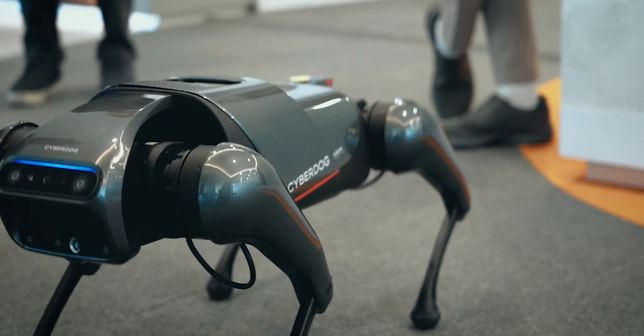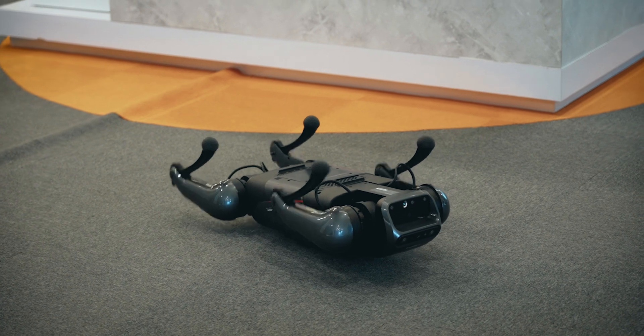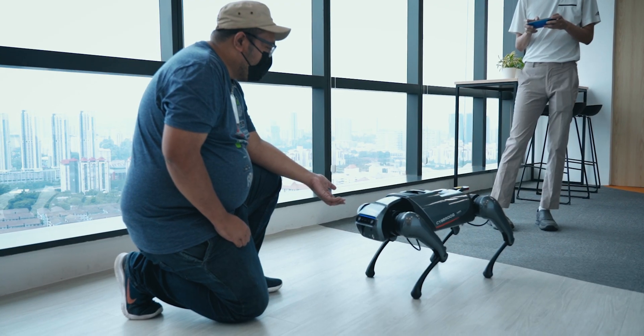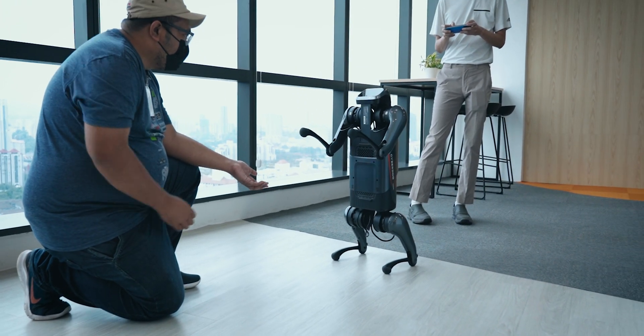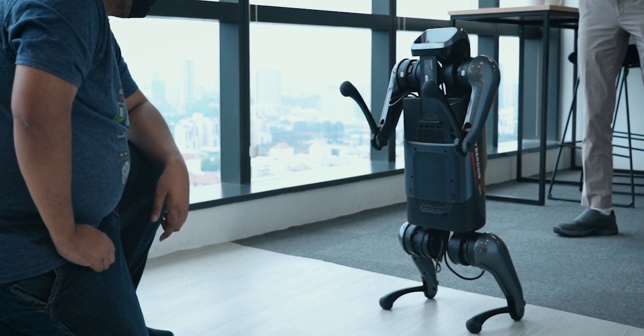As its name suggests, the CyberDog is meant to be a robot dog. It can even do tricks that a well-trained dog can do, such as doing a rollover, which is very impressive, standing up on its rear legs, and seeming to beg for food, which is really cute. Honestly, you just have to watch this for yourself.